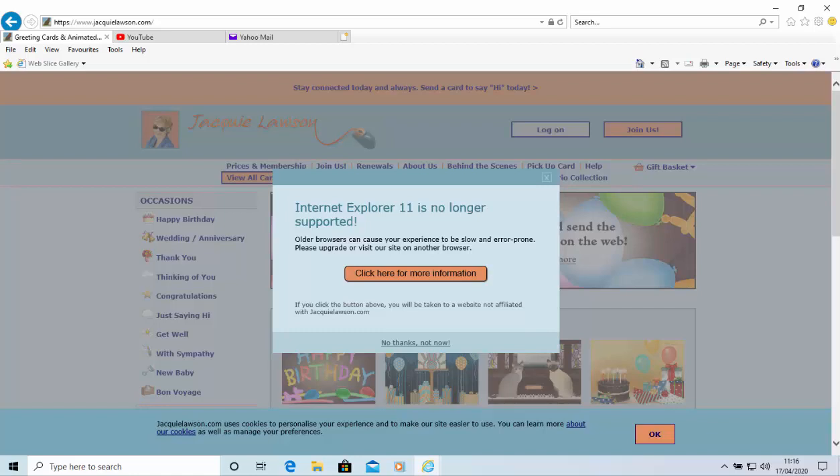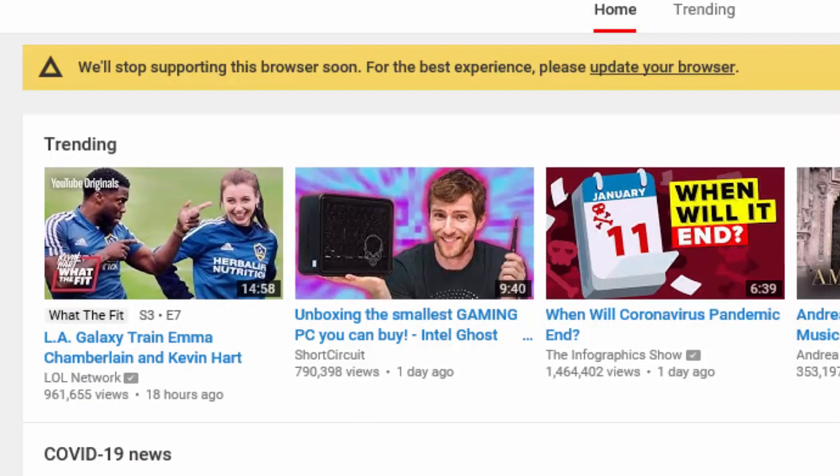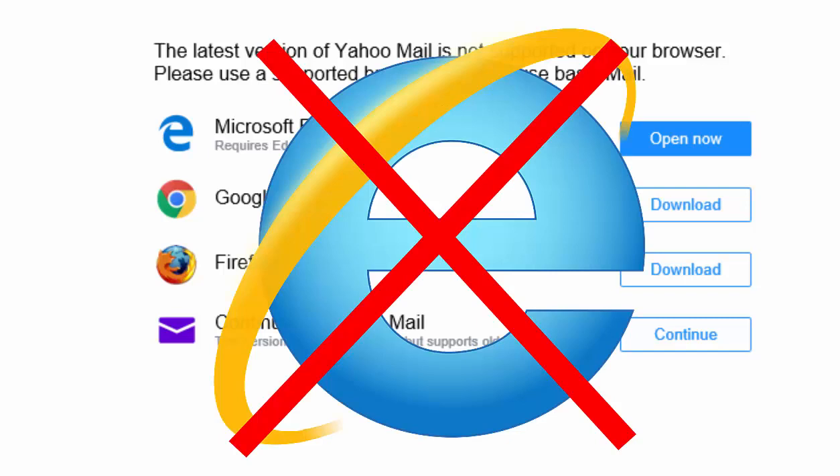This guide shows you what to do if you get a message saying Internet Explorer is no longer supported, or a message saying we'll soon stop supporting this browser, or that the latest version of a website is not supported on your browser. If you get that message, it sounds like you're probably using Internet Explorer, which is a very old, outdated web browser that is no longer supported.